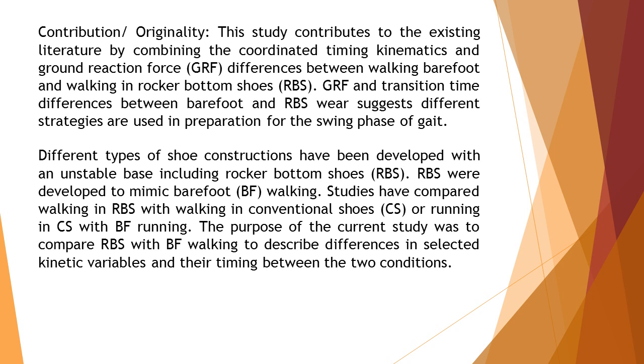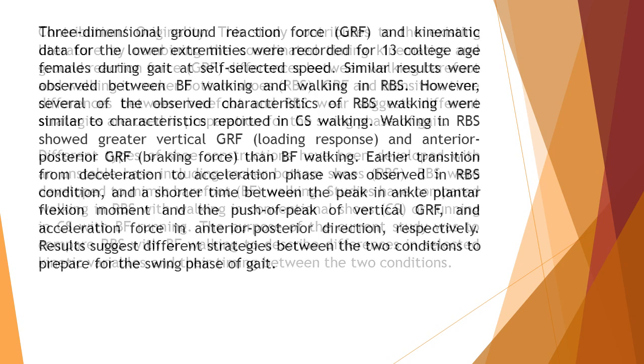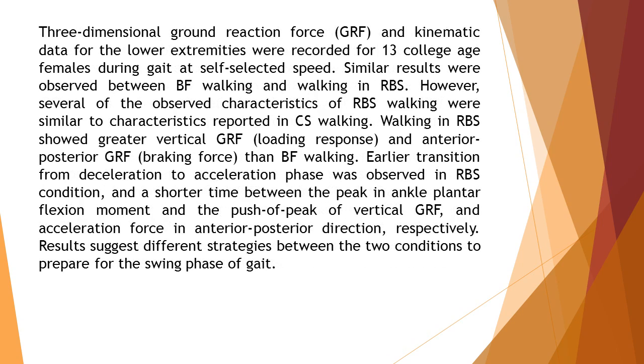The purpose was to describe differences in selected kinetic variables and their timing between the two conditions. Three-dimensional ground reaction force (GRF) and kinematic data for the lower extremities were recorded for 13 college-age females during gait at self-selected speed.